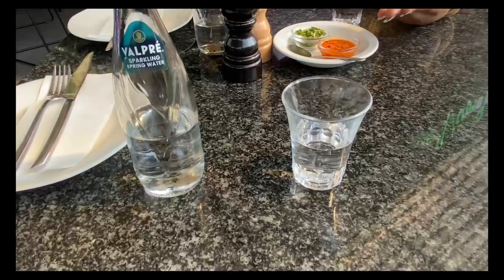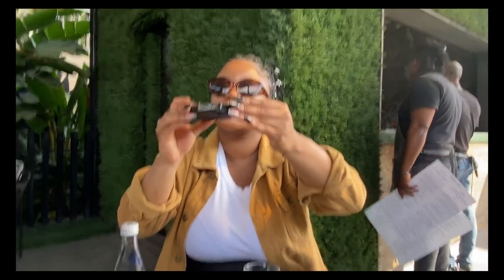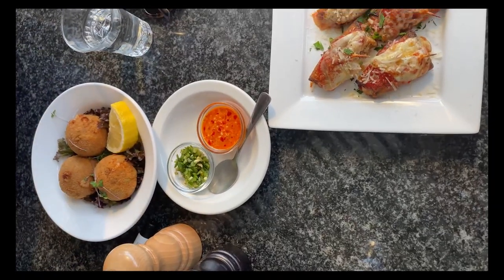We ended up sitting outside. They did have a few bookings on this day, so they had to remove a few chairs as events were happening. You can book in advance if you want to, but we just wanted to go sit outside. They do get full depending on the day, but I tried to film as much as I could to show you this amazing restaurant.